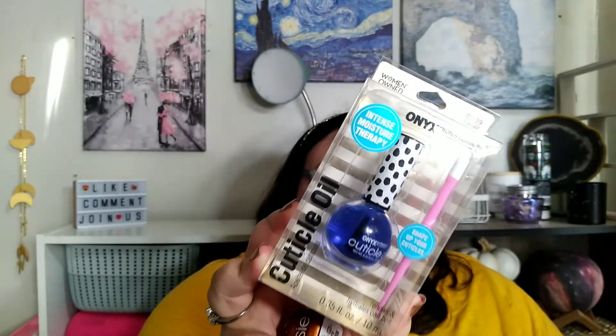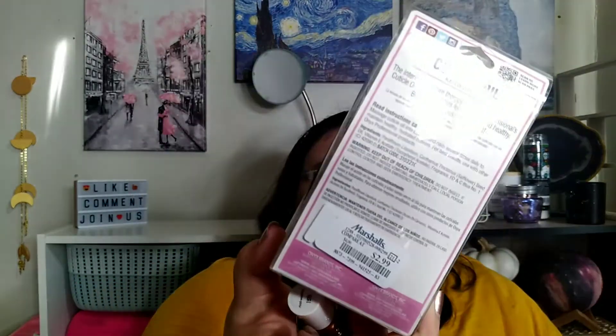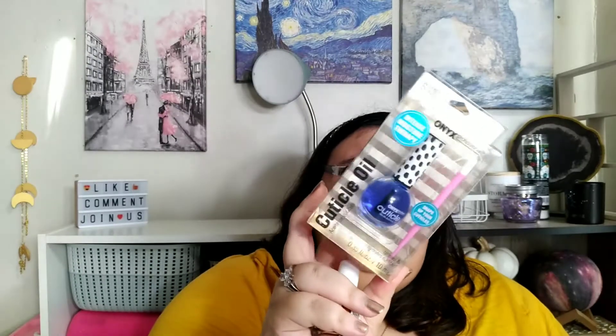I found a cuticle oil from the brand Onyx Professional, and it's $2.99. I can't believe I found it! I can't wait to review and try out this product. It wasn't on the list, but it'll be really cool.